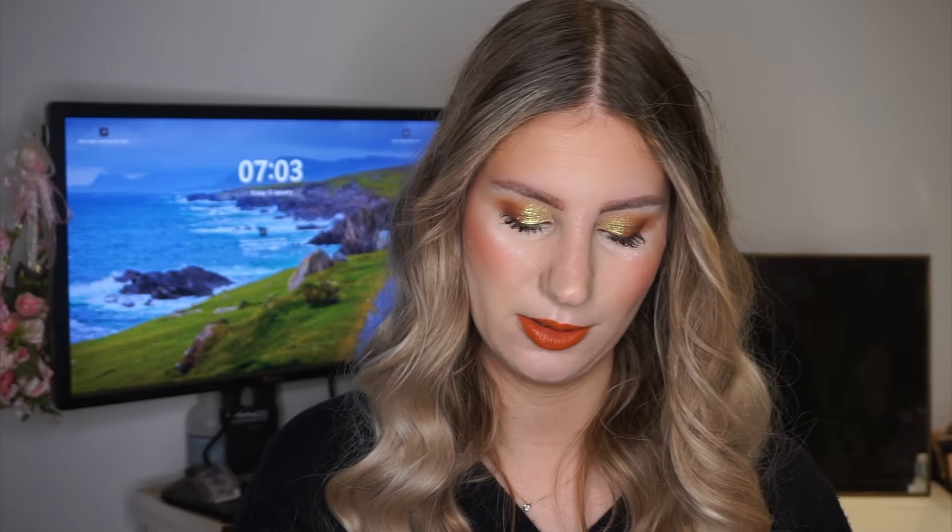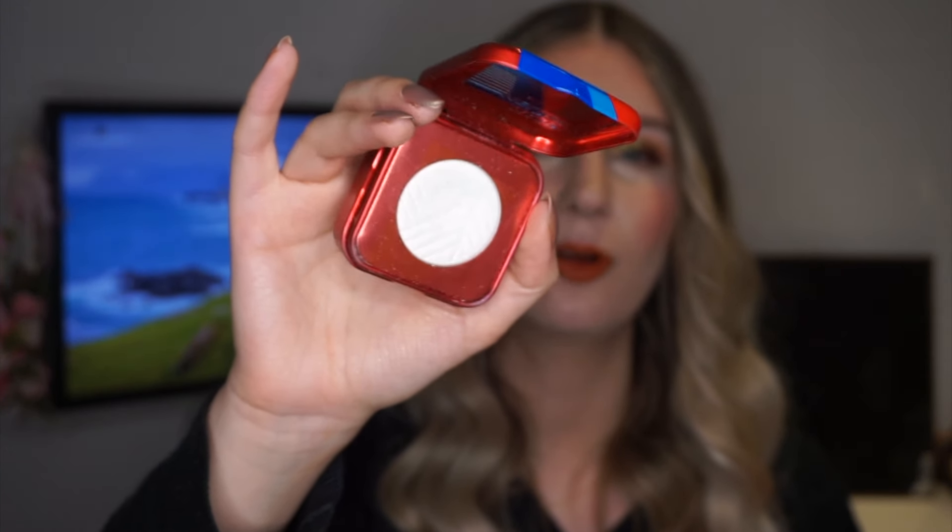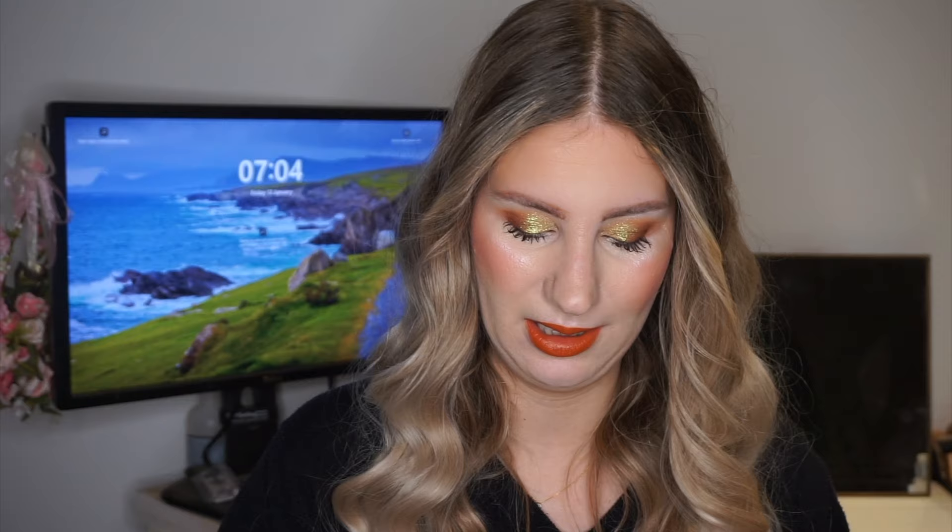The third hand-picked product is a highlighter — this is one of the Kaleidos Space Age Prophecy Highlighters in the shade Mars Melter. It's the original Mars Melter, the more iridescent one that shifts pink to gold. I've barely used this one — maybe once. I got it from my friend Martina and I'm really grateful. It's been sitting in my collection for a couple months and I want to give it some love and get some use out of it.